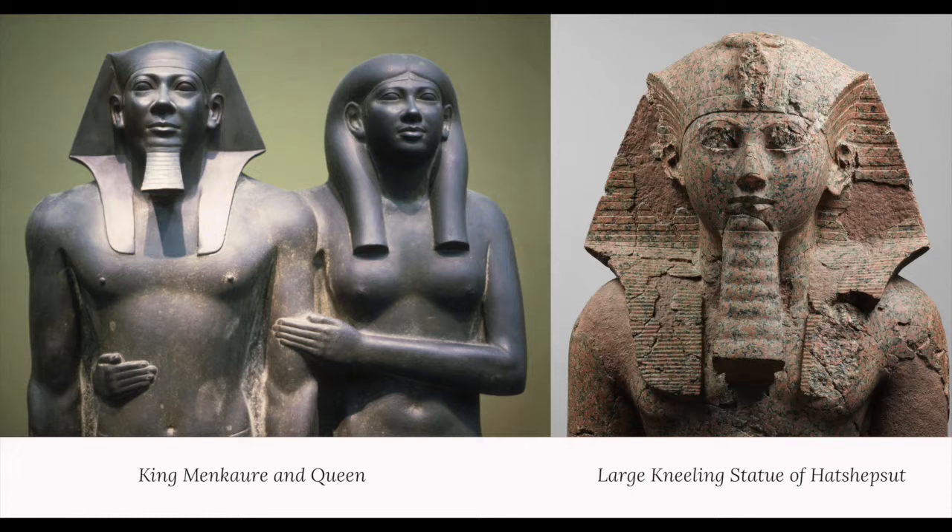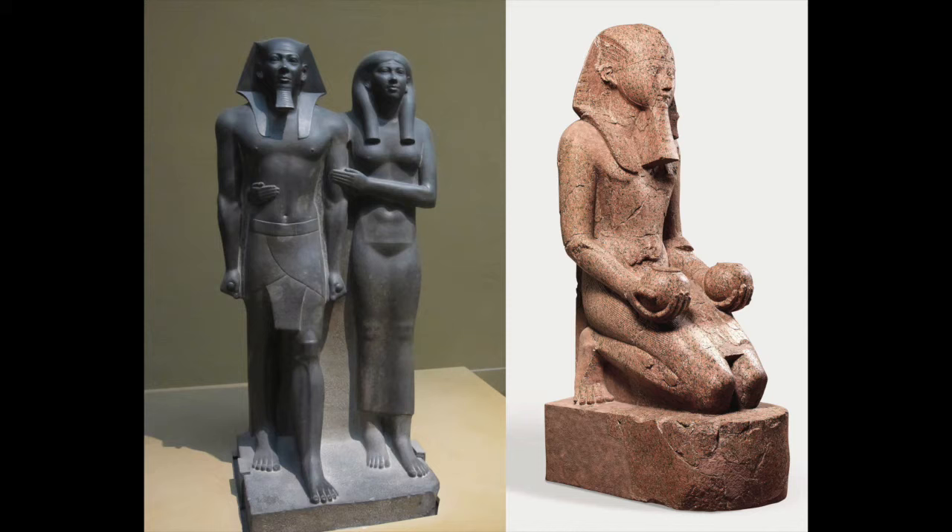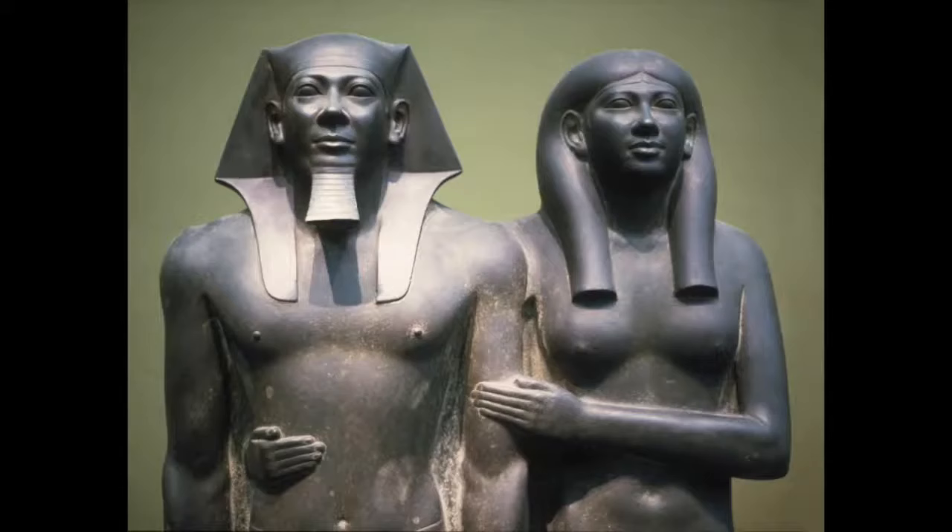In comparing the head and torso on King Menkaure and Queen's sculpture from the Old Kingdom, made circa 2490 to 2472 BCE, to that of the large kneeling statue of Hatshepsut from the New Kingdom, made circa 1479 to 1458 BCE, we see common artistic elements used more than 1,000 years apart to convey royal power. The Old Kingdom sculpture uses a grayish stone called Greywacke, while the Hatshepsut statue is made from pink granite with blackish-gray speckling.